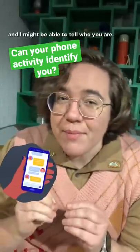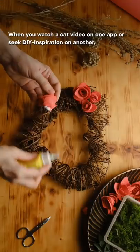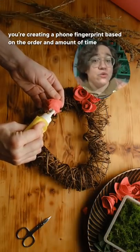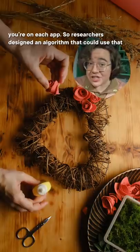Tell me which app you're using, and I might be able to tell you who you are. When you watch a cat video on one app or seek DIY inspiration on another, you're creating a phone fingerprint based on the order and amount of time you're on each app.